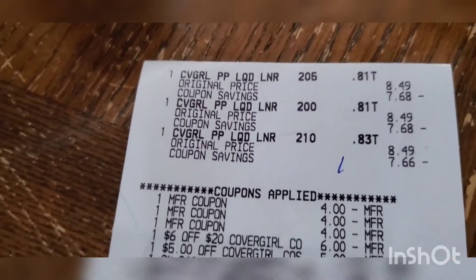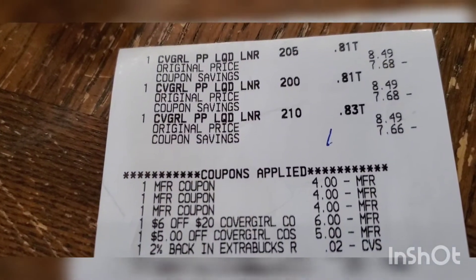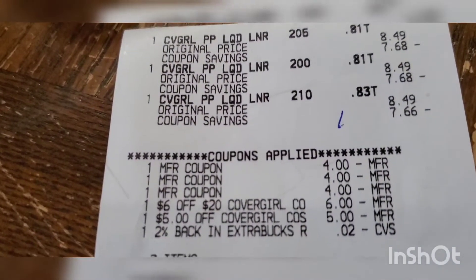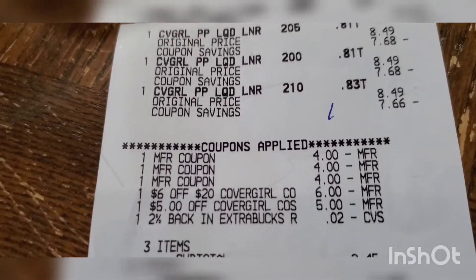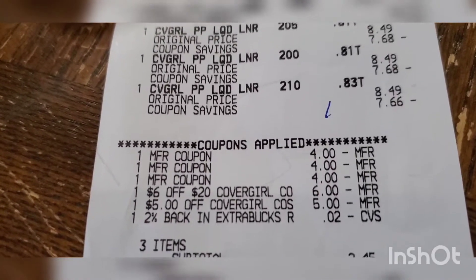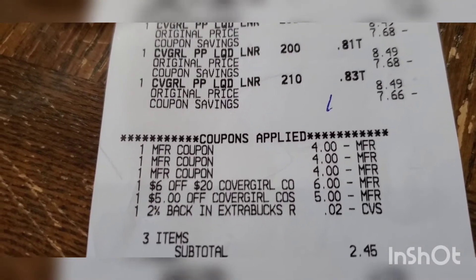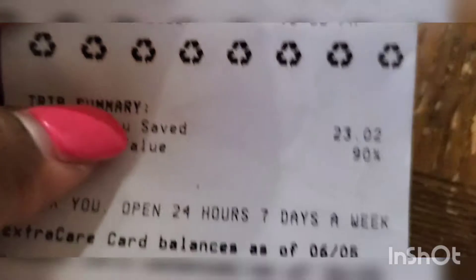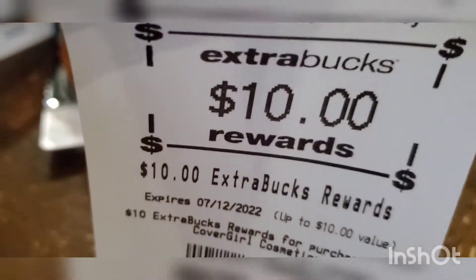Here is the receipt — CoverGirl three times, three $4 off 1 coupons, $6 off $20 CoverGirl CRT — that's the two pennies from the 2% cash back. All I paid was $2.45 out of pocket. I did not use any extra bucks and got the $10 printed. I had a 90% savings, and here is the $10 back for doing that deal.